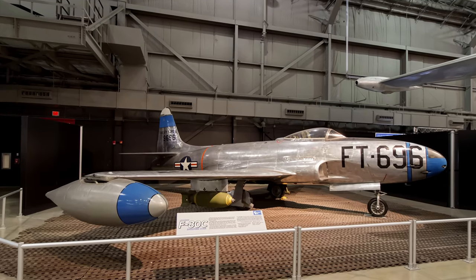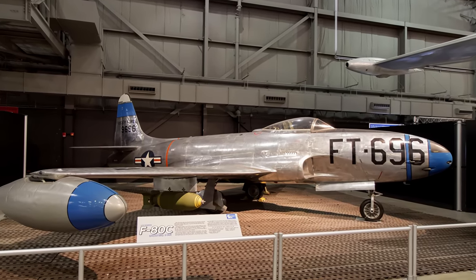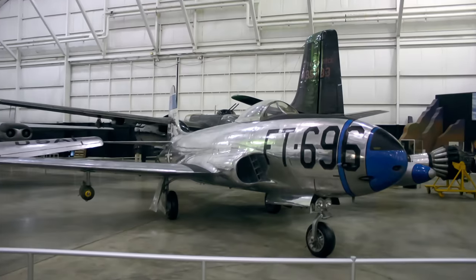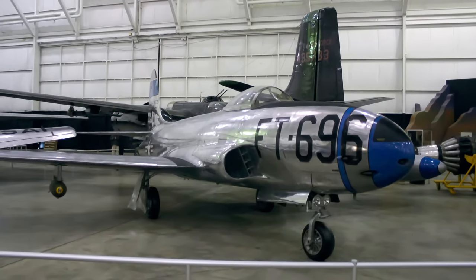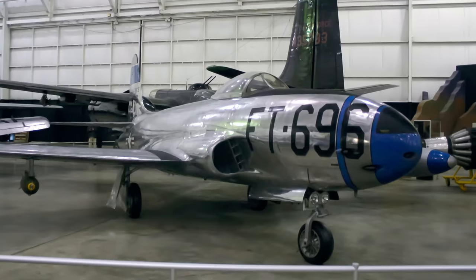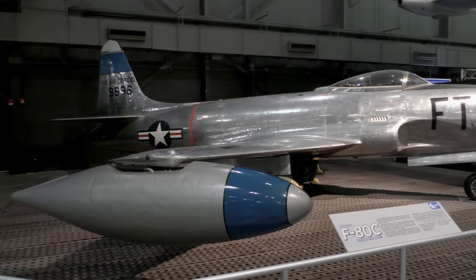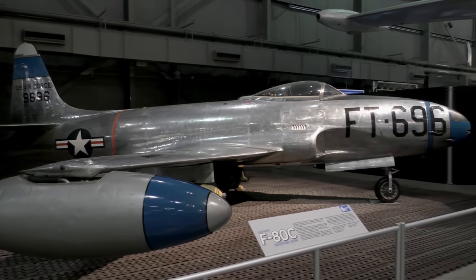On November 8, 1950, a Shooting Star shot down a Russian-built MiG-15 in the world's first all-jet fighter air battle. The F-80C on display is one of the few remaining Shooting Stars that flew combat missions during the Korean War, and is painted as it appeared in 1950 while assigned to the 8th Fighter Bomber Group.